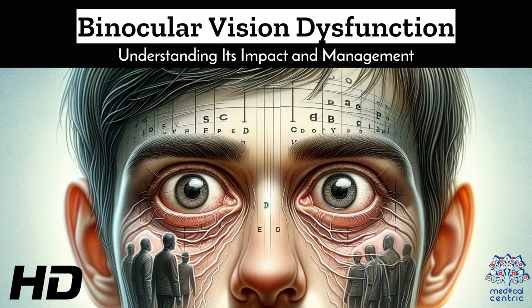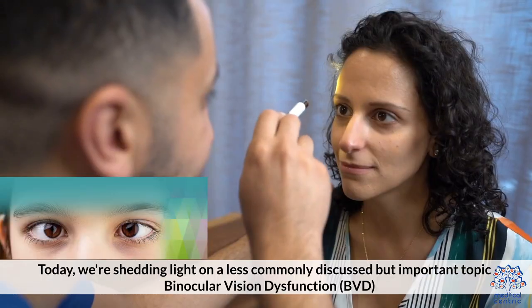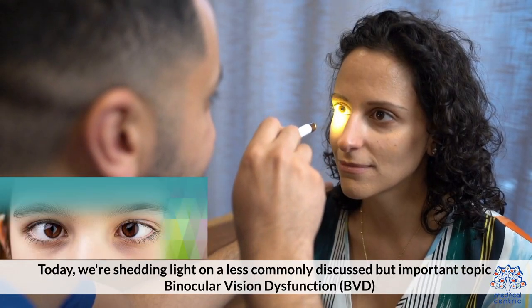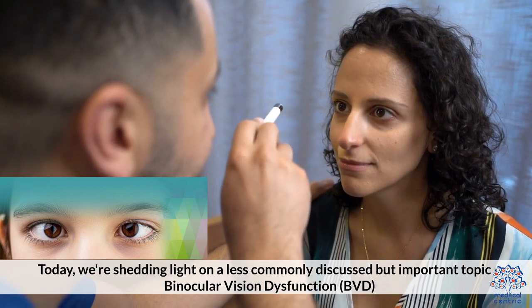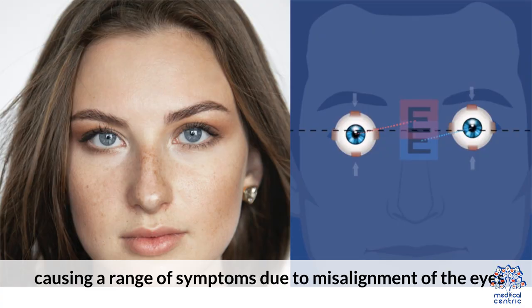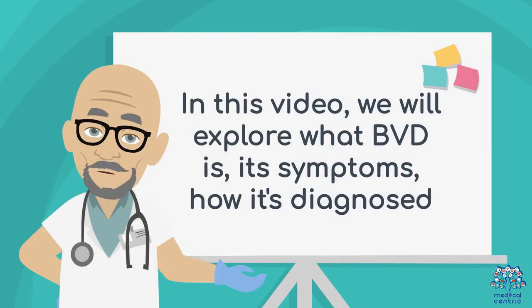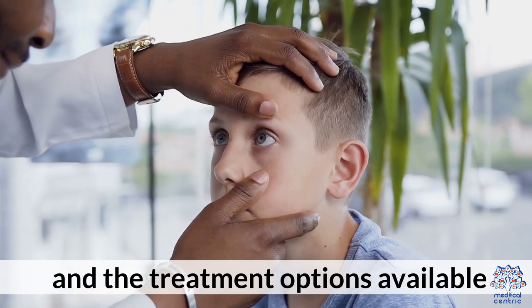Today's medical-centric topic is Binocular Vision Dysfunction: Understanding its Impact and Management. Welcome to our health channel. Today, we're shedding light on a less commonly discussed but important topic — Binocular Vision Dysfunction, or BVD. This condition can affect your daily life, causing a range of symptoms due to misalignment of the eyes. In this video, we will explore what BVD is, its symptoms, how it's diagnosed, and the treatment options available.